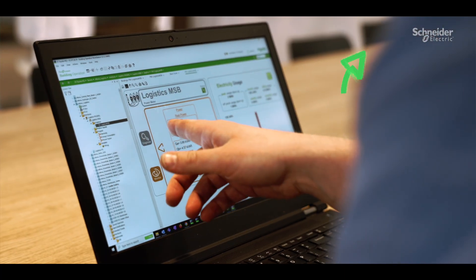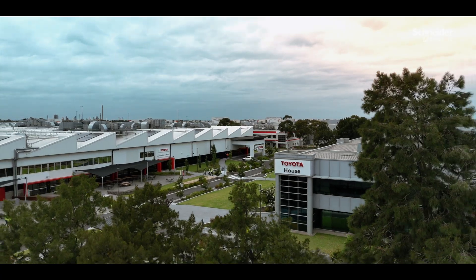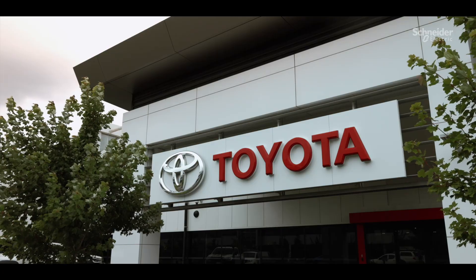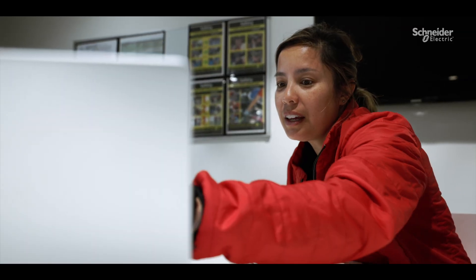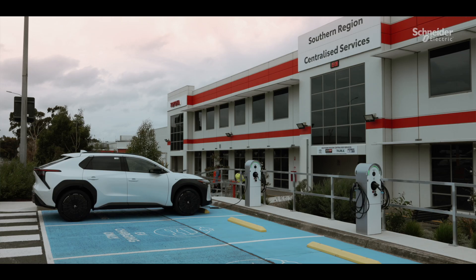Digital transformation is really important for us in terms of efficiency. We have a very large site to manage with a very small team. By digitalising things, we're able to get things like messaging if there's a fault or a problem. We can then react to that very quickly and effectively and efficiently.